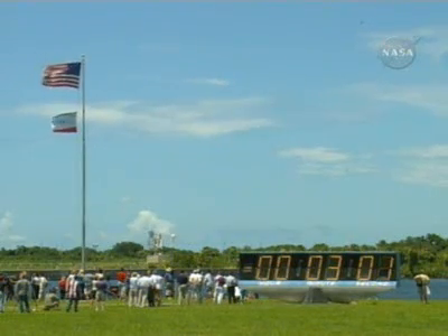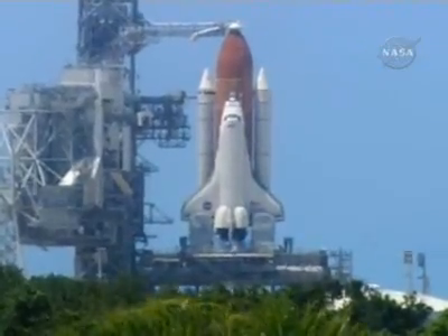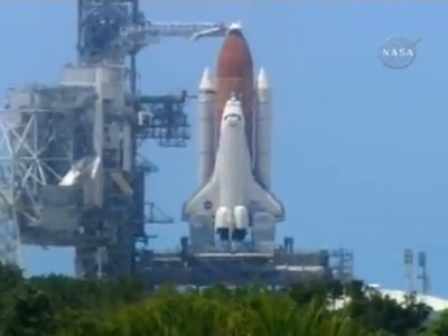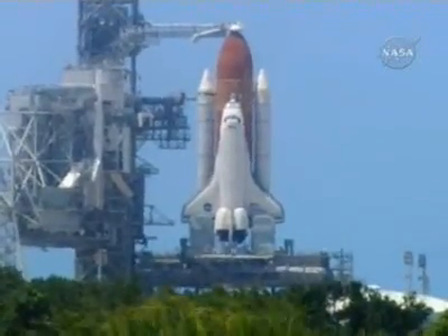T-minus three minutes and counting. Everything is looking good for launch today, hoping to add to the country's Fourth of July Independence Day celebrations. CLS let's go for ET-LO2 pressurization.